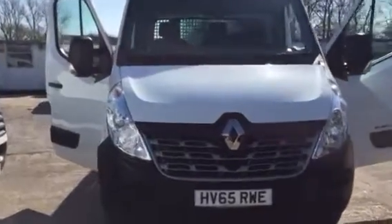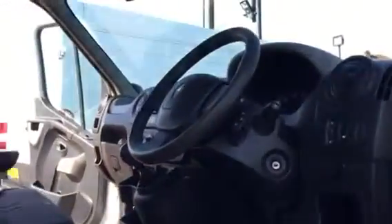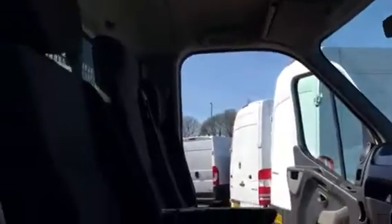Hi, it's Cheshire Vehicle Supplies and I've got a Renault Master Tipo to show you today. It's a one owner vehicle, it comes with full service history, and it's still under manufacturer's warranty. It's got electric windows and mirrors, Bluetooth, and it's a six speed vehicle.